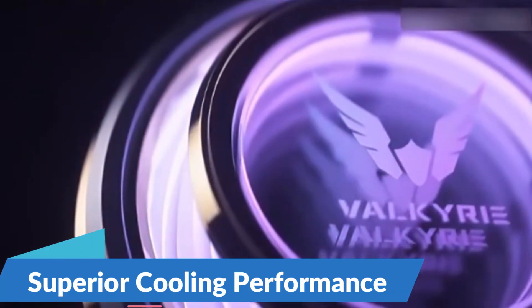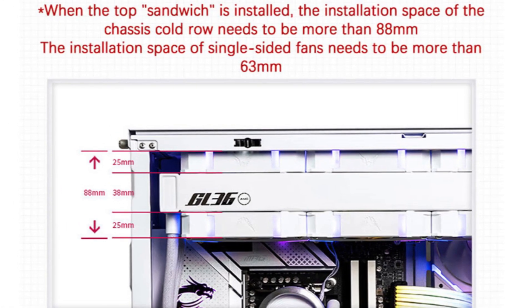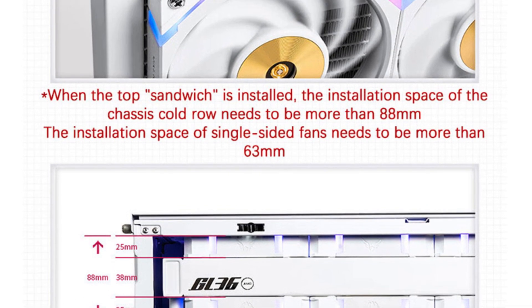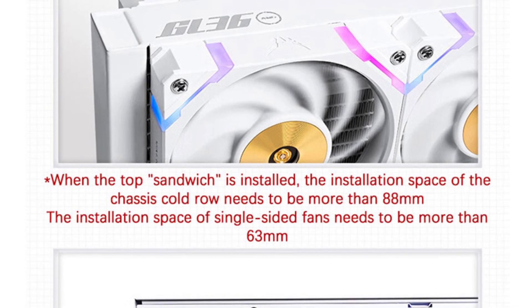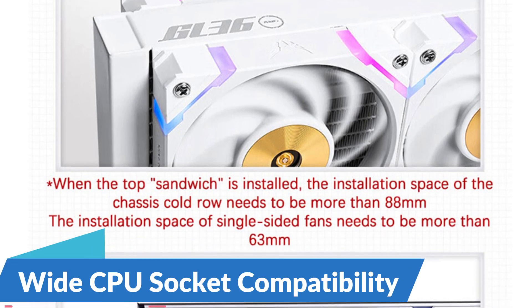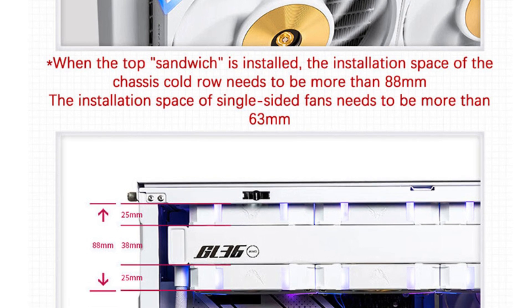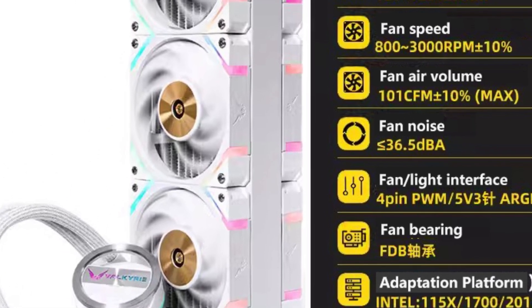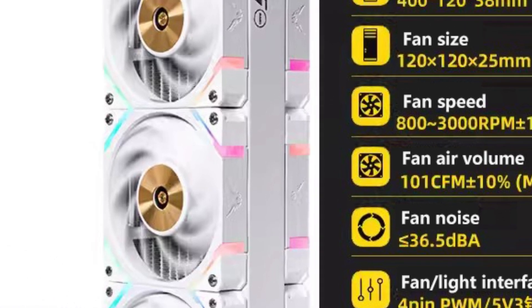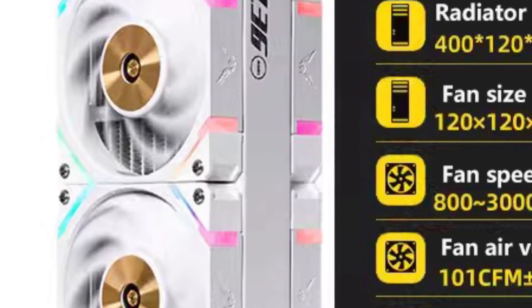Superior Cooling Performance: At the heart of the Valkyrie GL36 AMG is its advanced 360mm radiator, which provides a large surface area for efficient heat dissipation. Paired with high-quality water channels and optimized coolant flow, this radiator ensures rapid heat transfer away from the CPU, allowing for consistent and reliable cooling performance even under heavy workloads or intense gaming sessions. Wide CPU Socket Compatibility: the GL36 AMG supports Intel LGA 115X, LGA 1700, LGA 2011, LGA 1200, and AMD AM4 and AM5, covering gaming, overclocking, and content creation tasks.